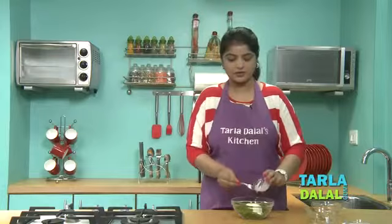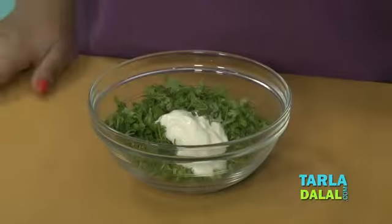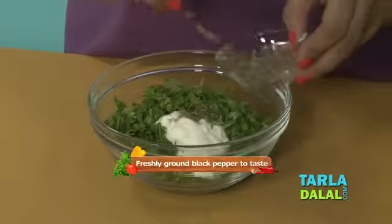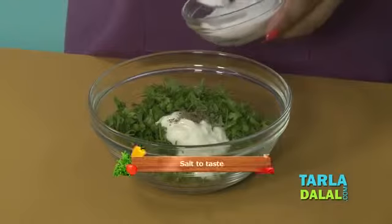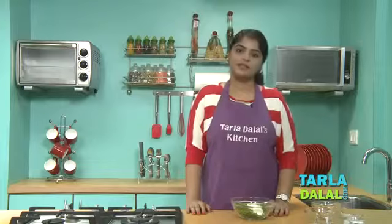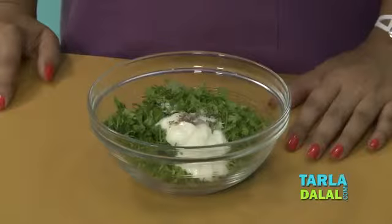Low fat curds are readily available in the market now, or you can make it from low fat milk. We will also add a little pepper and salt, then blend everything in a mixer to a smooth paste using a little water.